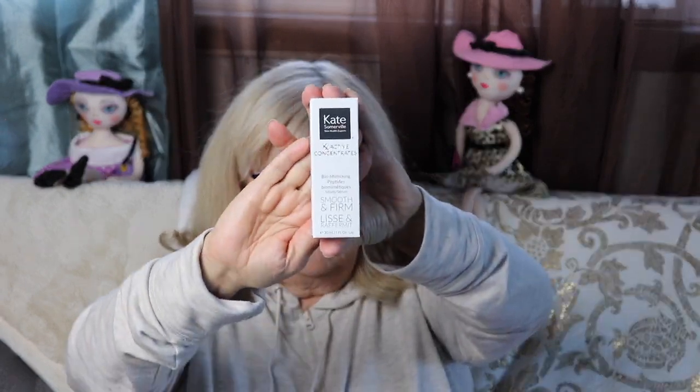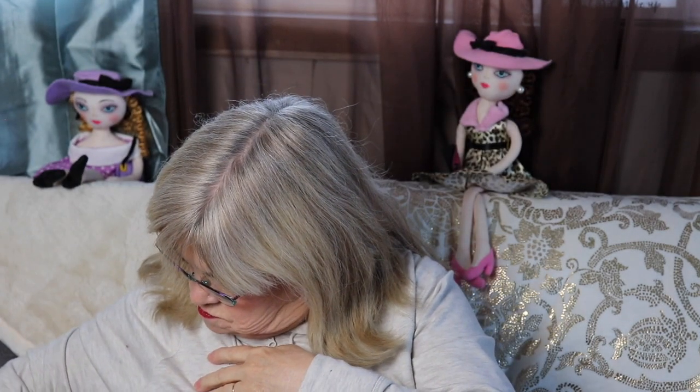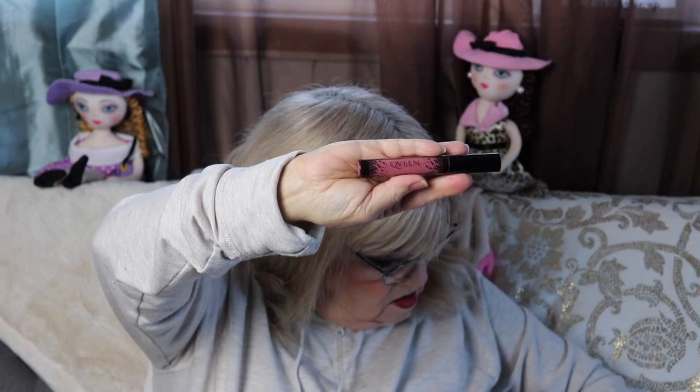So I got the Alomar brushes, the Ciate Vacay Coconut Setting Powder, the Kate Somerville Peptide Firming Serum, the Queen liquid lip, and the Pretty Vlogger mascara. This is an awesome box — I like everything I received. BoxyCharm, you're killing it!